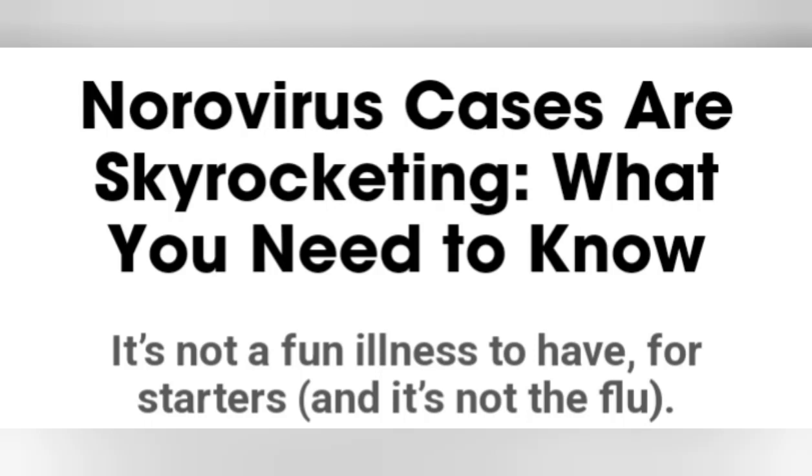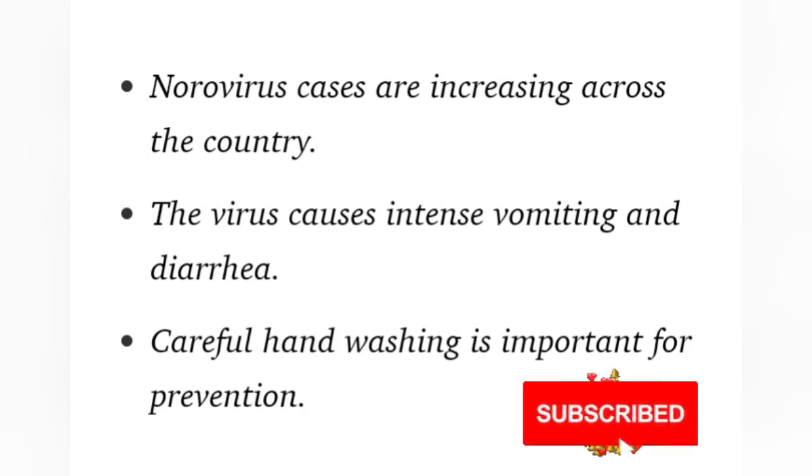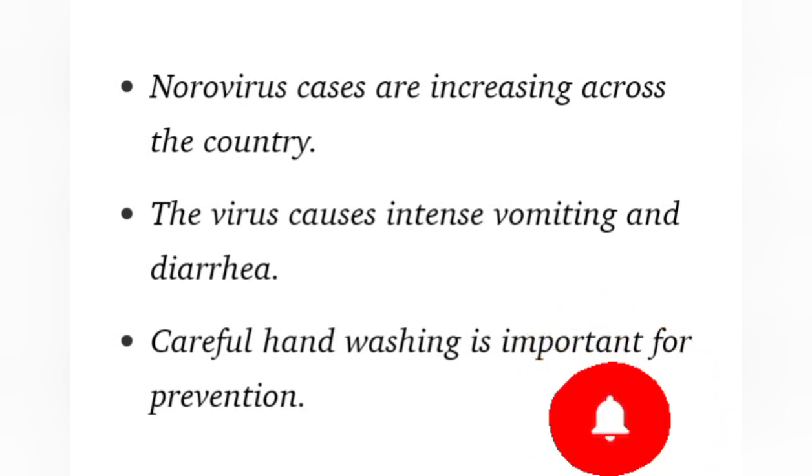Noroviruses are skyrocketing. Watch this video till the end — it will help you gain some knowledge. Follow the instructions on how you can prevent and protect yourself. Enjoy the video.